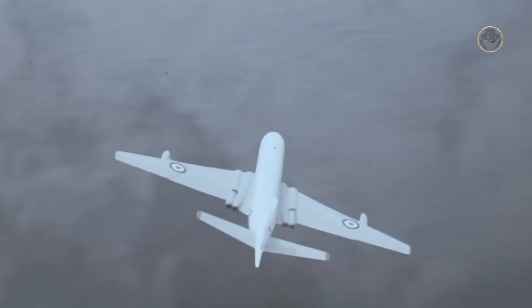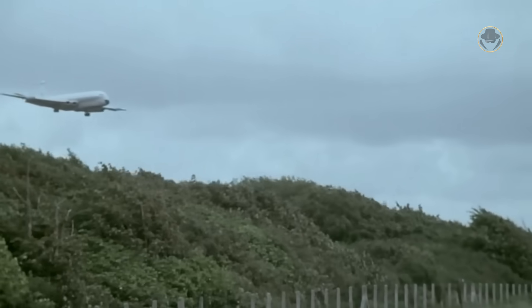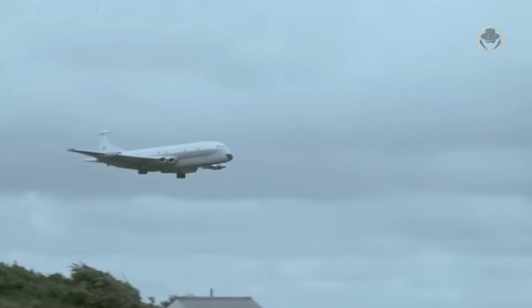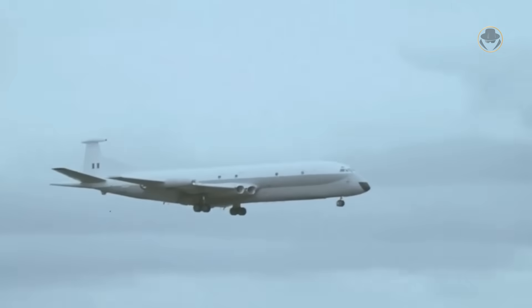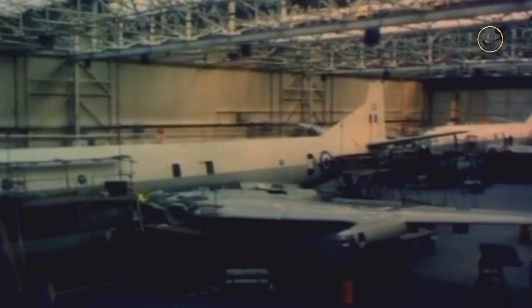The Nimrod MR1's avionics, which were merely improved versions of those used on the Shackleton, were already outdated. Most of them were analog rather than digital, unlike the latest version of the Orion P-3C. The Nimrod MR1 stood no chance of winning a tender against its US rival in the MPA acquisition programs of Australia and Canada. Consequently, in 1973, Hawker Siddeley launched the Nimrod Upgrade Program, codenamed Phase II, which was supported and funded by the British government.